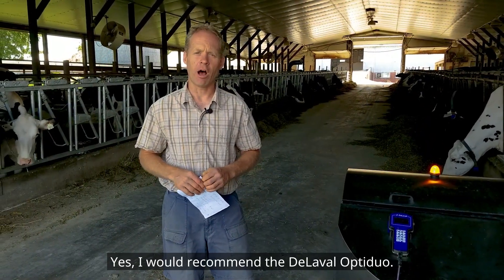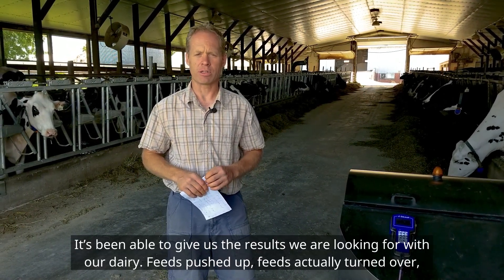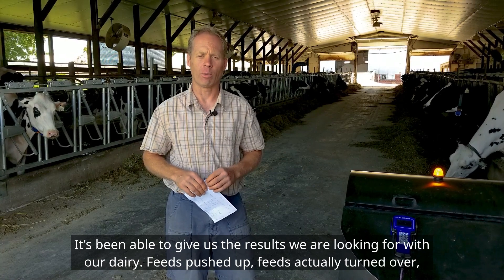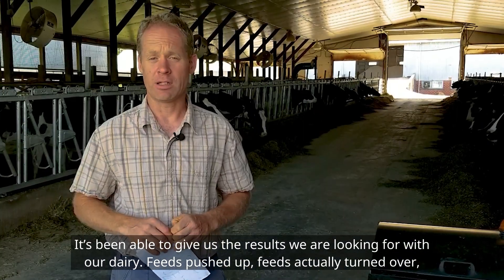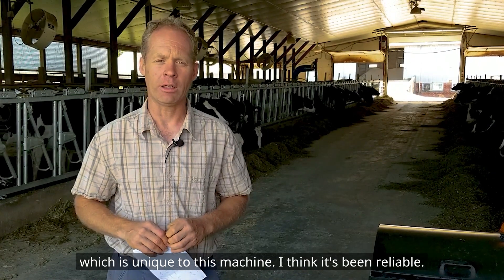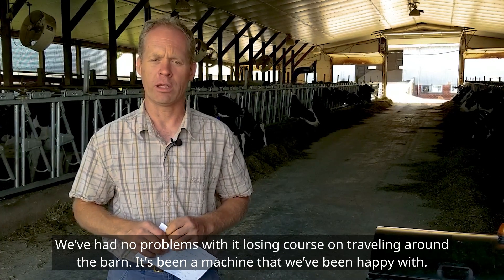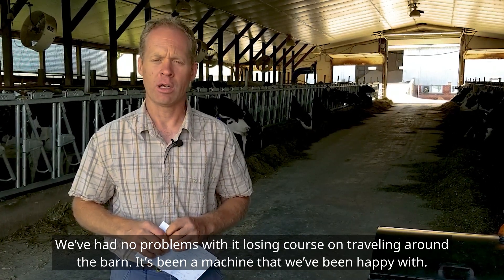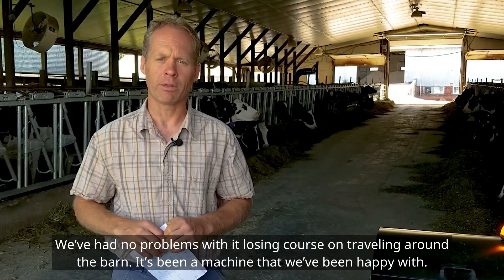I would recommend the DeLaval OptiDual. It's been able to give us the results that we are looking for with our dairy — feed is pushed up, feed is actually turned over, which is unique to this machine. I think it's been reliable. We've had no problems with it losing course while traveling around the barn. It's been a machine that we've been happy with.